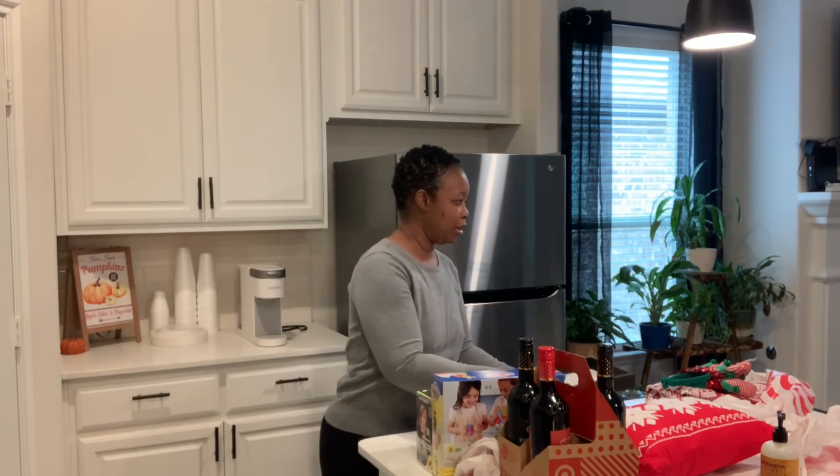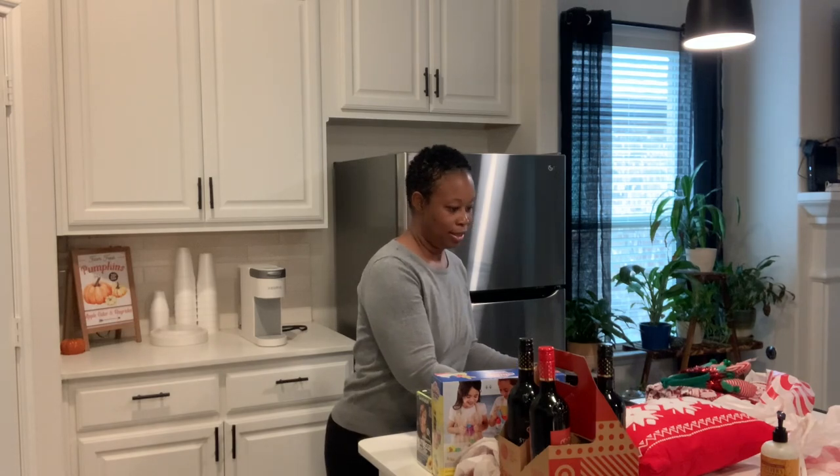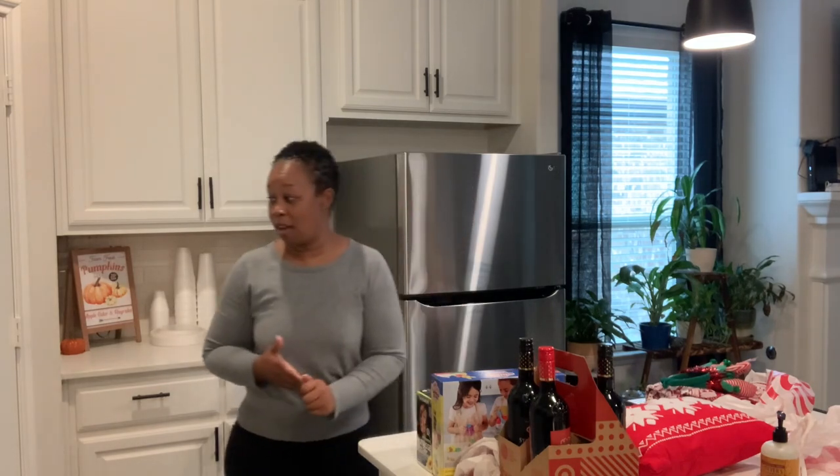That was all I picked up from Target. Those stores were so busy — I will not be going back into a major store until after Thanksgiving if I have to. I'm going to time it just right because all the stores are packed right now, but it's that time of the season. I'm happy I got my hands on these items. I'm going to get all this stuff put up and check in with you guys in a bit.